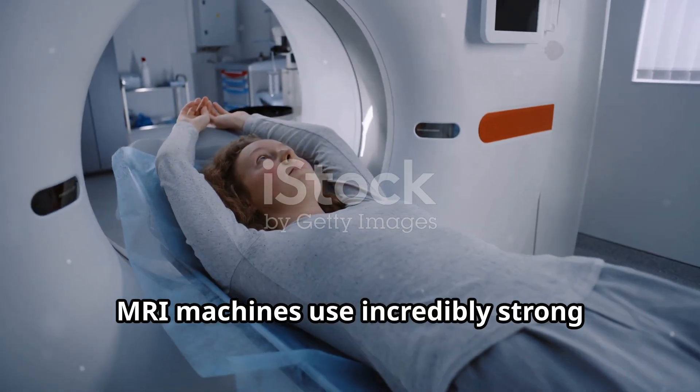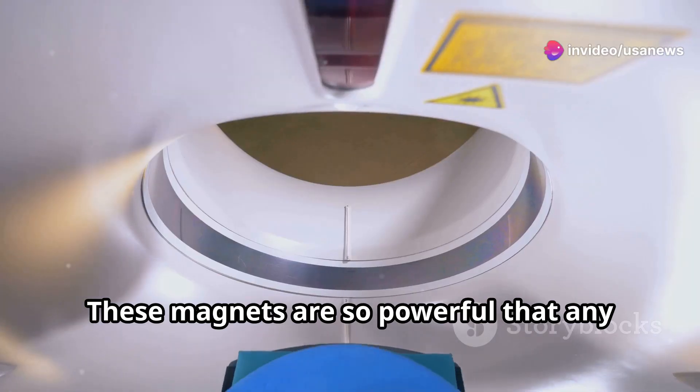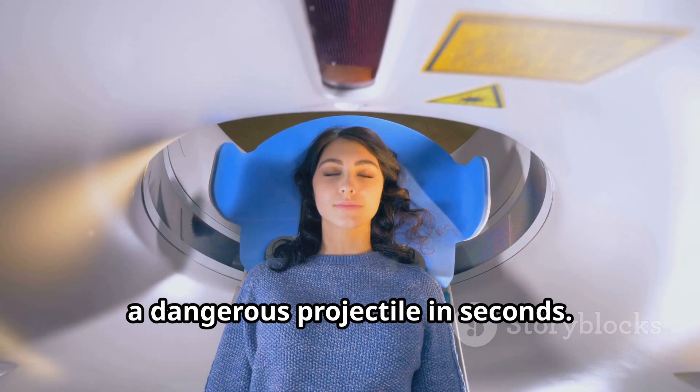MRI machines use incredibly strong magnets to create images of the inside of the body. These magnets are so powerful that any metal object, even a necklace, can turn into a dangerous projectile in seconds.